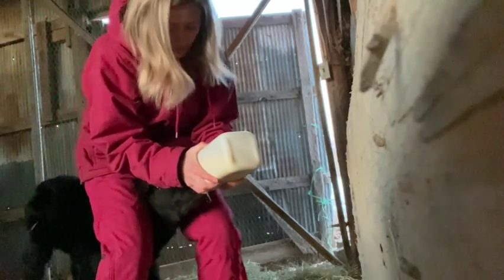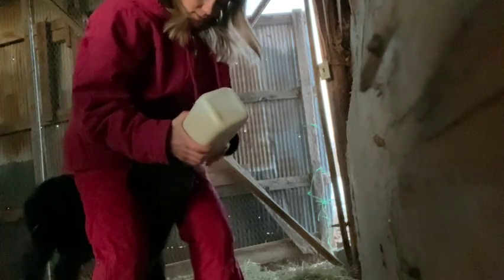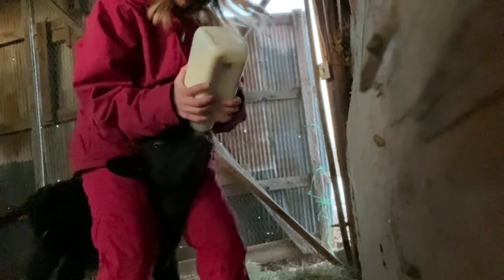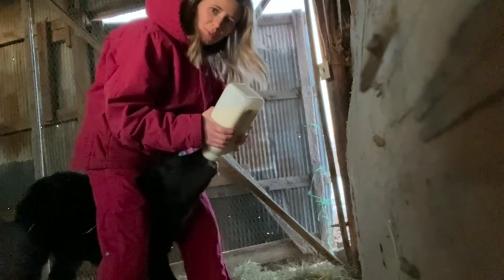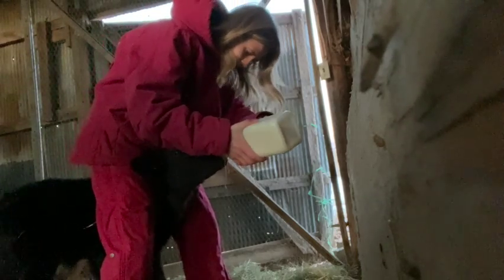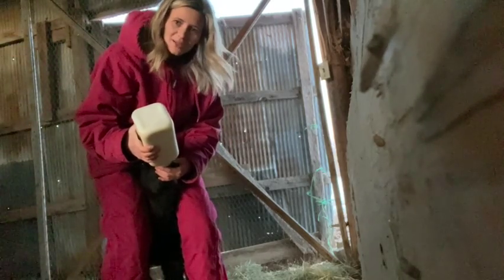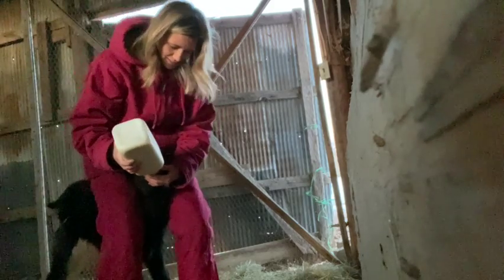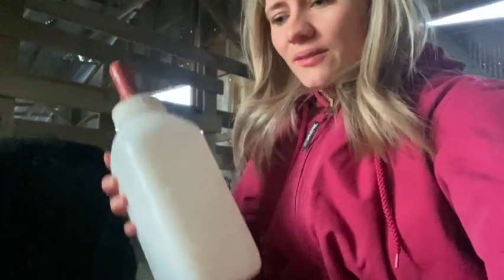He is taking this bottle so much better. Hey mama! He is doing so well — he finished his bottle. He has a little bit left in the bottom, I just think it's a little thick. He's doing so good. This is what it's all about, we love this so much.